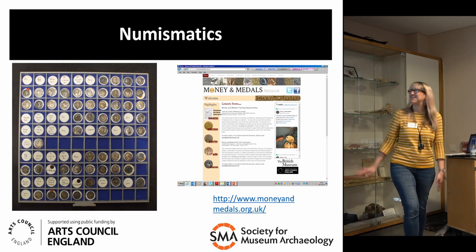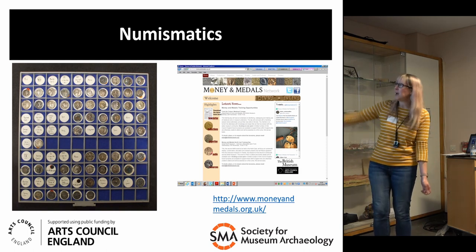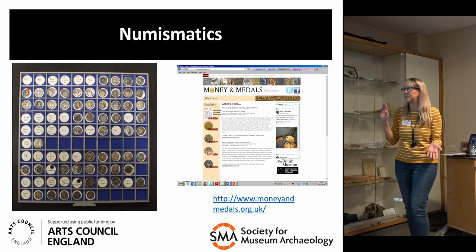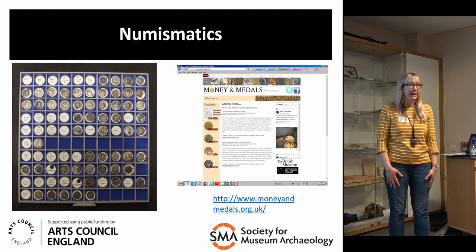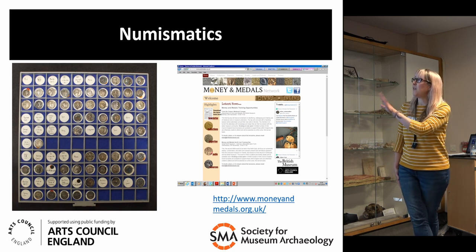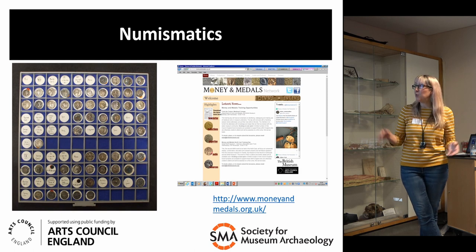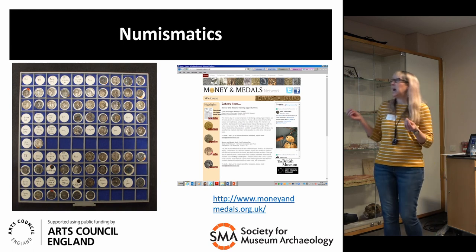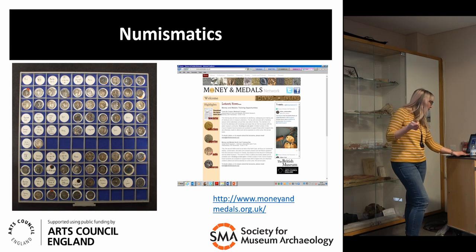Just one slide on numismatics — SMA represents the subject specialist network for archaeology, and the Money and Medals Network is our equivalent in numismatics. Henry Flynn heads it up, is great for giving advice on how to store objects, and will happily come and visit your collection. On the left, a lot of our coin collections are in trays — but the first thing he said was to get rid of the felt, because felt off-gasses over time and can tarnish your coins. We're currently going through that with a project placement. They're a really good resource for anything to do with coins and medals which may be part of your wider archaeology collection.